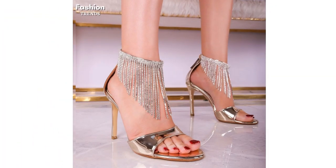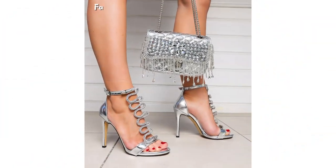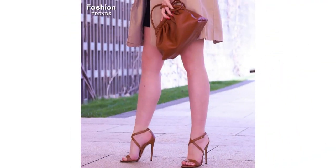And to complete your glamorous ensemble, we offer a range of matching clutches in metallic, rhinestone, and leather finishes. These clutches are not only fashionable but also practical, providing you with the perfect accessory to hold your essentials while you dance the night away.